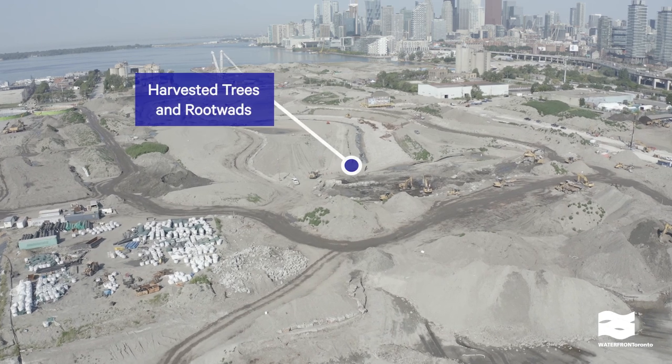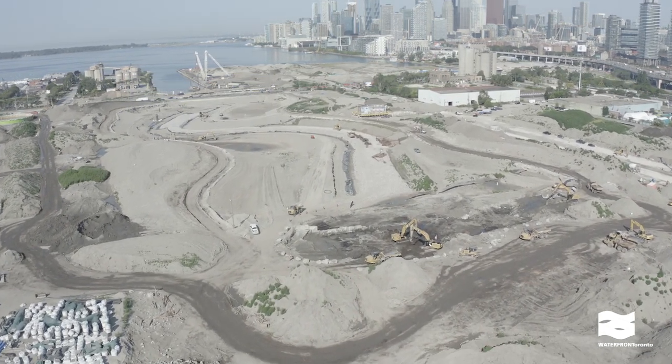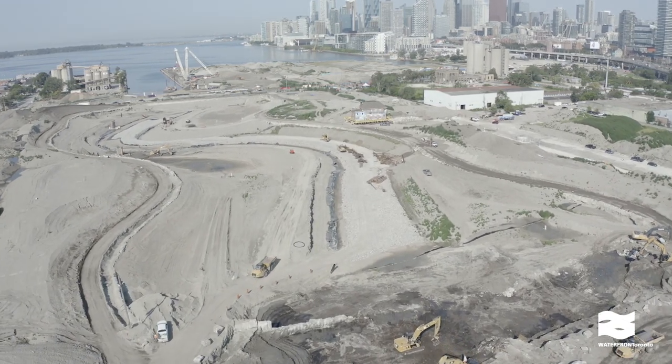We're sustainably harvesting 1,700 trees and building them into the riverbank. They're naturally resilient to fast-flowing water in a storm, and provide habitat for wildlife the rest of the time.